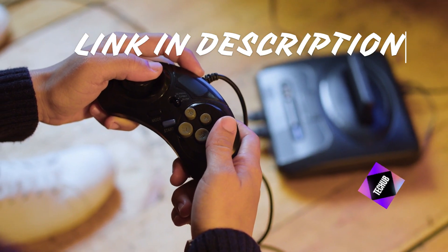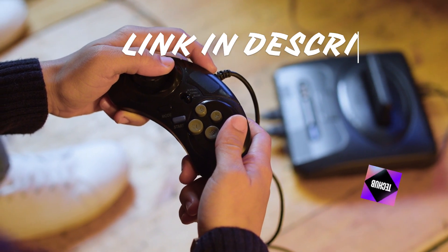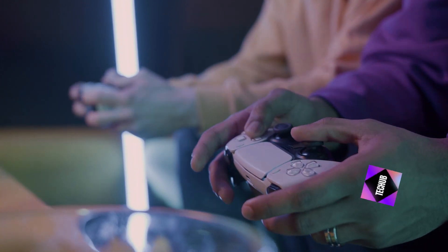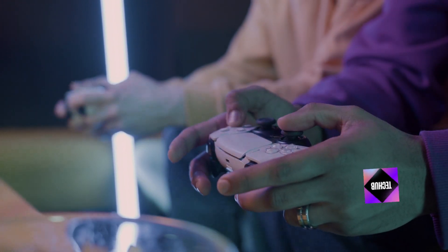Audio upgrades. Enhance your gaming experience with audio upgrades like custom headphones or speakers. Whether you prefer immersive sound or crystal clear communication, there's an upgrade out there for you.